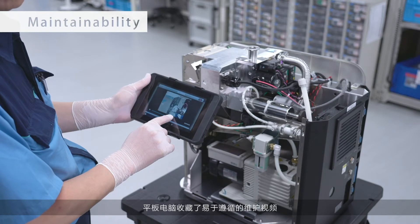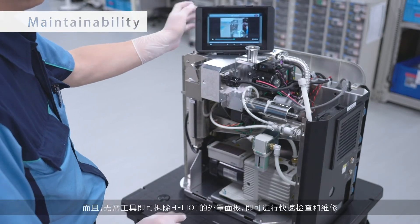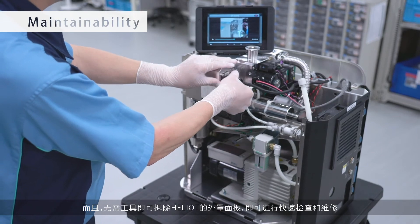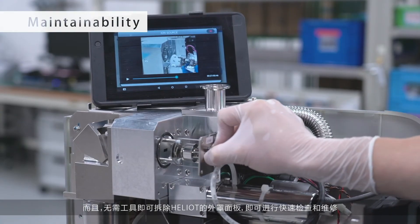Simple-to-follow maintenance videos are included in the tablet PC. Maintenance of the Heliot is easy to perform, with tool-less cover removal for quick inspection and repair.